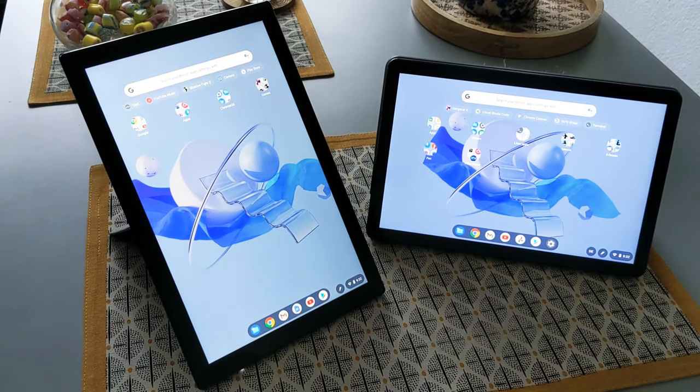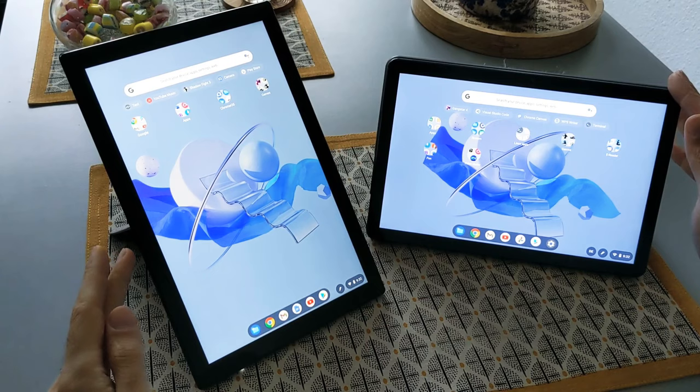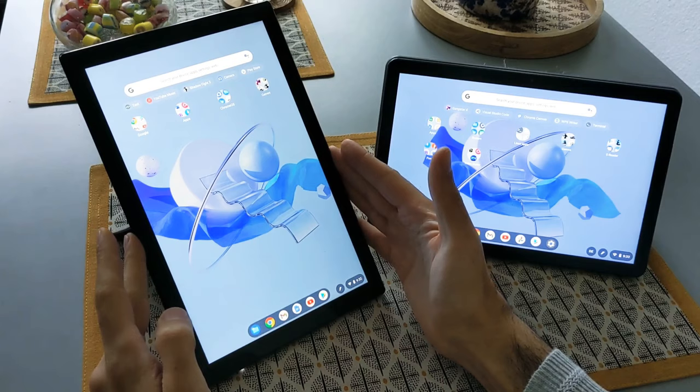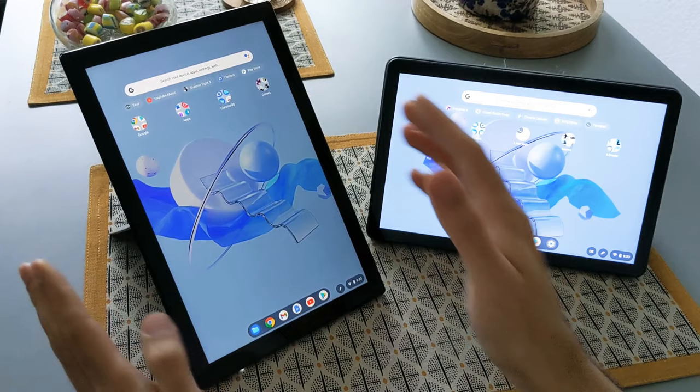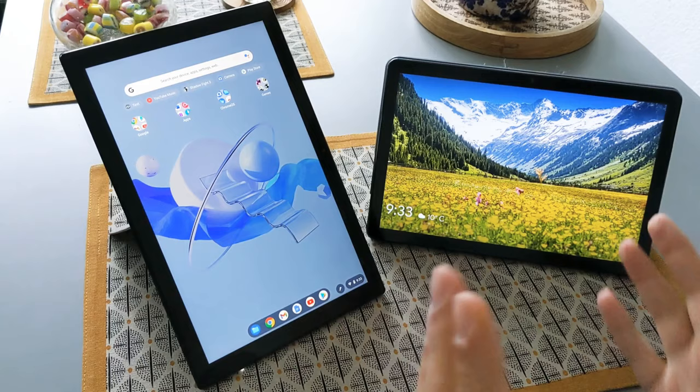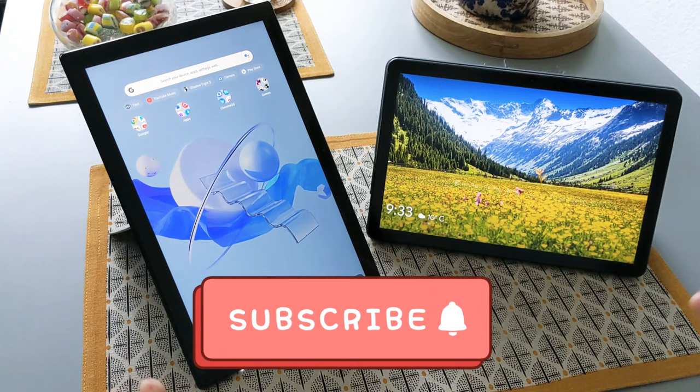Hello guys, welcome to the new video. In this video I will do the comparison of the Lenovo Chromebook Duet to the newly released Asus Detachable Chromebook CM3 or CM3000. I will refer to this tablet as the CM3 and the Lenovo one as Duet. I wanted to do the full review of the Asus one but I thought doing a comparison with the Lenovo Duet will be more reasonable, so you can clearly see the advantages and disadvantages of each device.